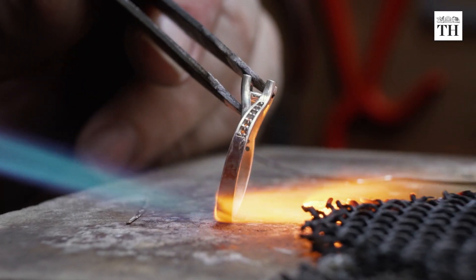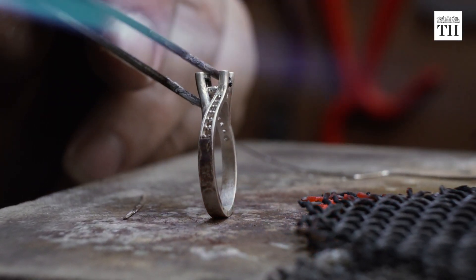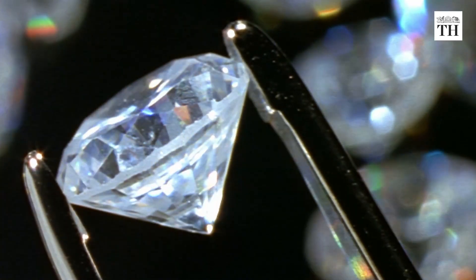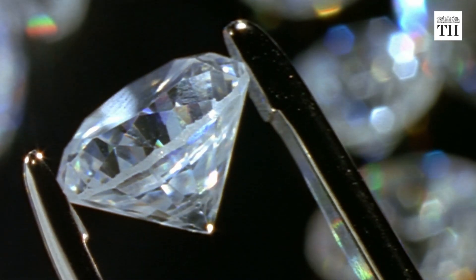LGDs are manufactured in laboratories as opposed to naturally occurring diamonds. But the chemical composition and other physical and optical properties of the two are the same.